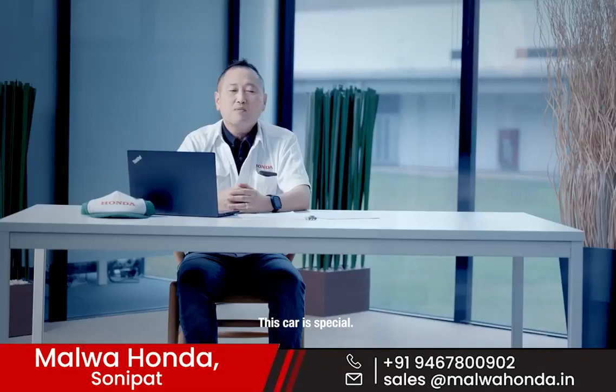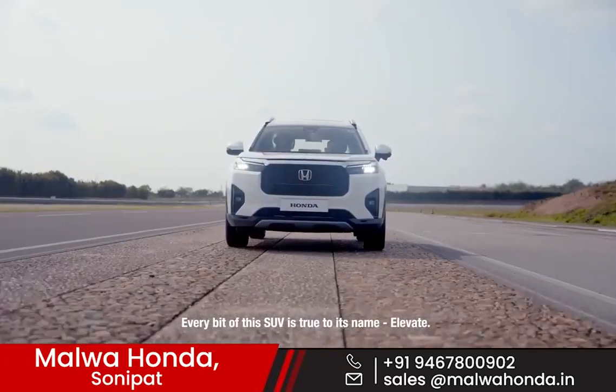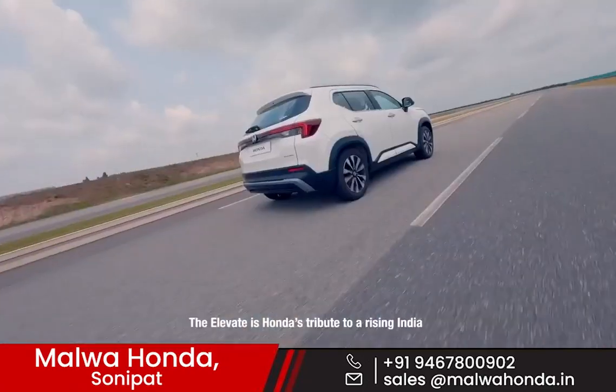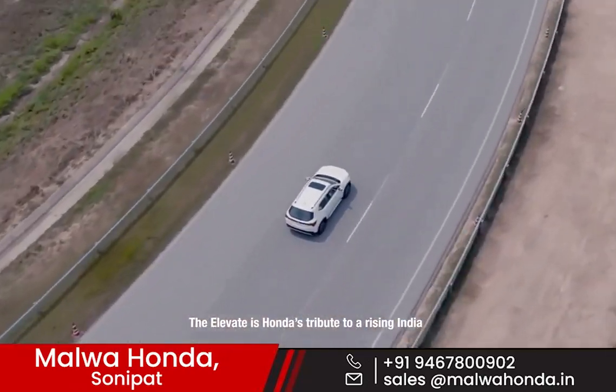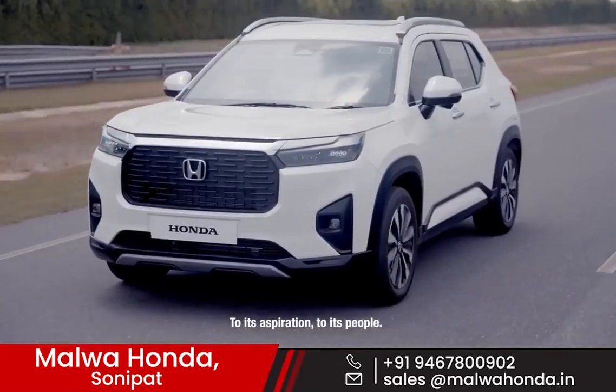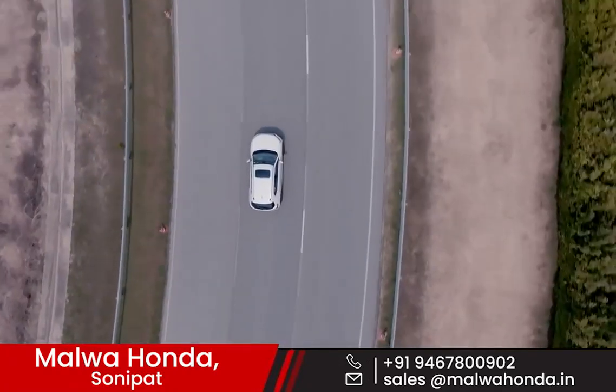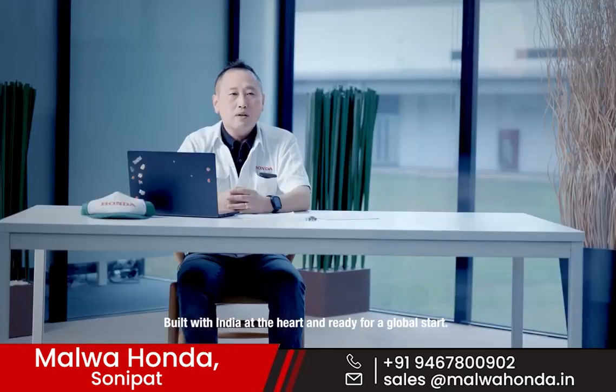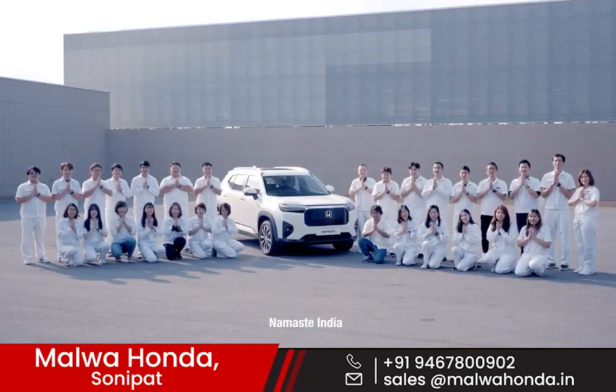This car is special. Every bit of this SUV is true to its name — Elevate. The Elevate is Honda's tribute to a rising India, to its aspirations, to its people. Let's welcome the Honda Elevate — built with India at the heart and ready for a global start. Namaste India!